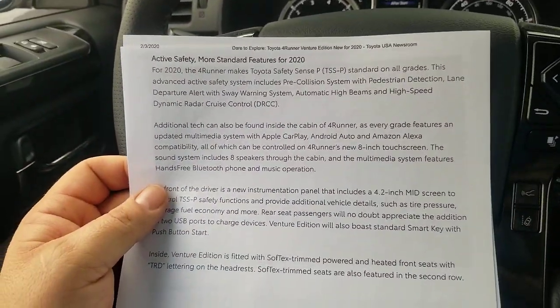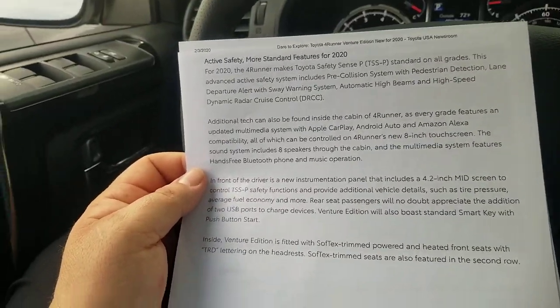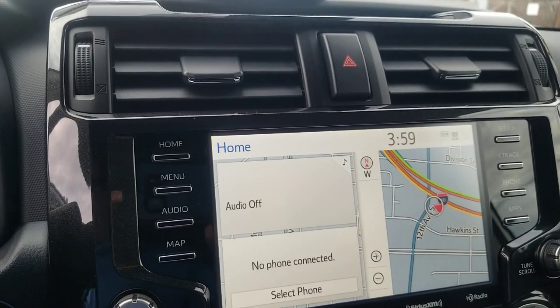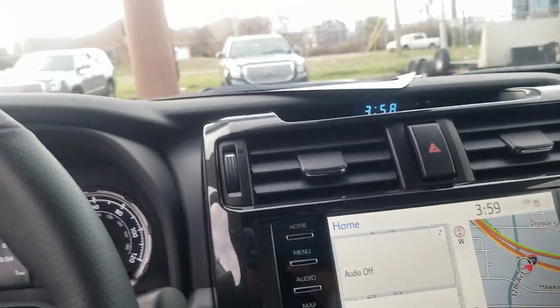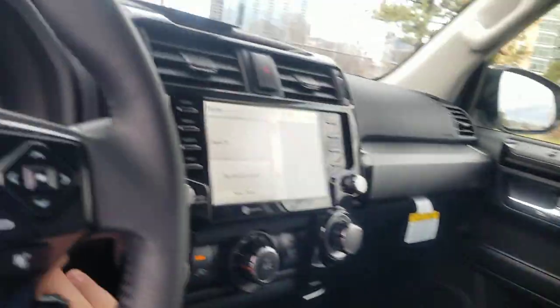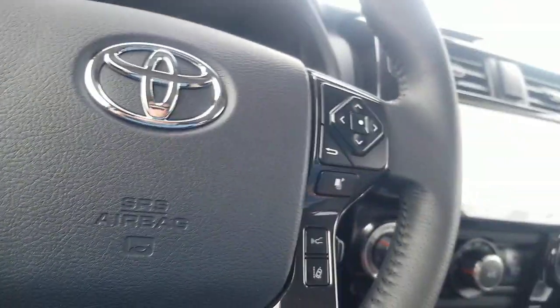Just going through it pretty quickly — if you have questions, just let me know. It still has your 4.2 inch screen in the center, Apple CarPlay, soft-tech seats with heated seats in the front row, and soft-trim seats in the back row as well. All windows are auto — everyone goes automatically up and automatically down; just hold it for a couple seconds.